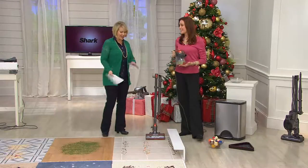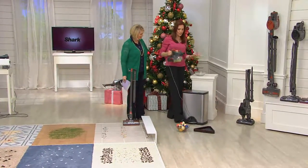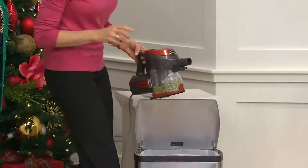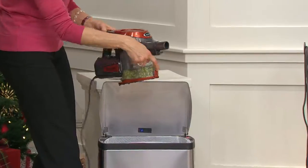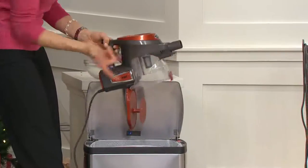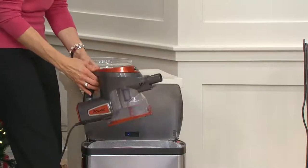Let me empty the canister first. It's bottom-emptying — look for the little color-coordinated button. Here's my orange button — done. It drops out of the bottom and I don't even have to touch the contents because it snaps back in just like that. And by the way, the orange is going very quickly and we can't get more on advance orders.